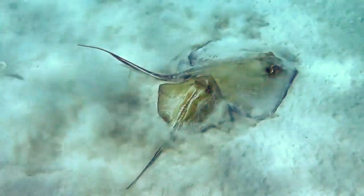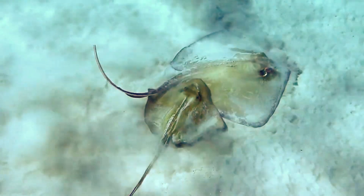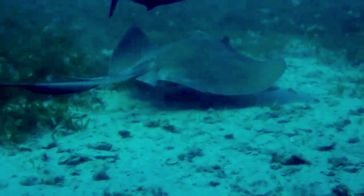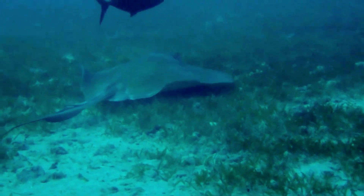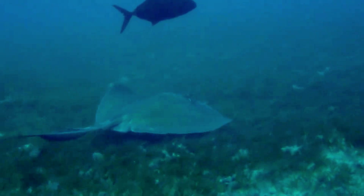It takes about five or six years for a female southern stingray to reach reproductive maturity, and they can live at least ten years in the wild, with the oldest known individual reaching 17 years old out in the ocean. In captivity, they can almost double this.